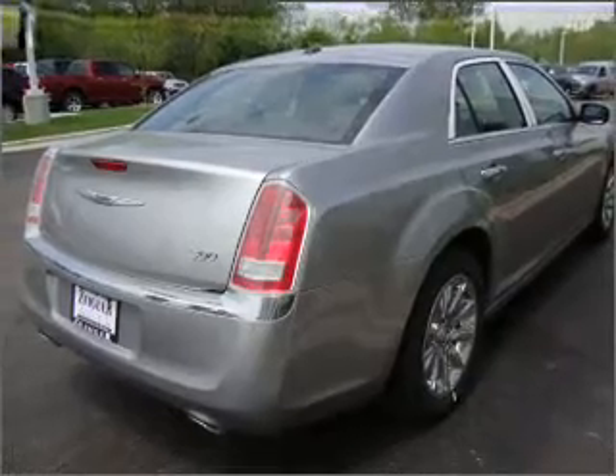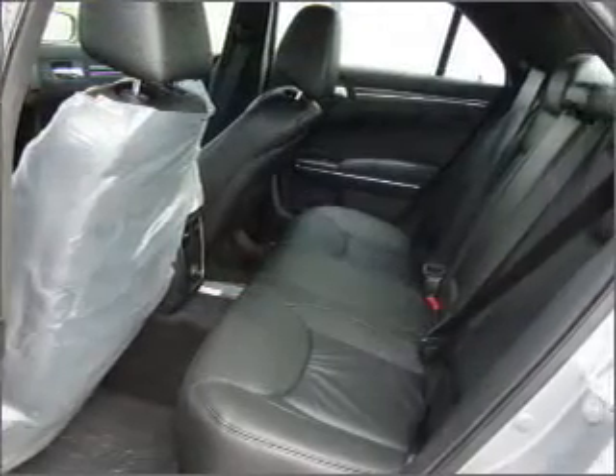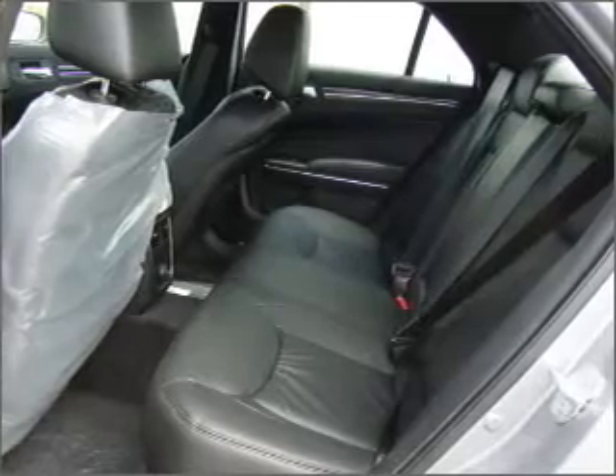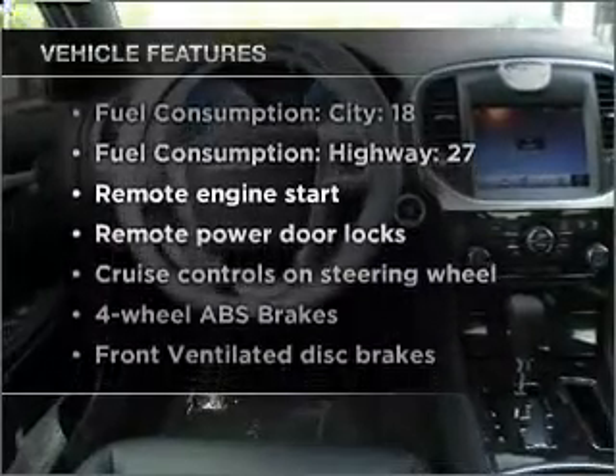Anti-lock brakes help you bring your vehicle to a safe stop. Heated seats offer comfort in cold weather, and memory settings make for a more comfortable ride. Plus, enjoy these notable features that are included in this vehicle.